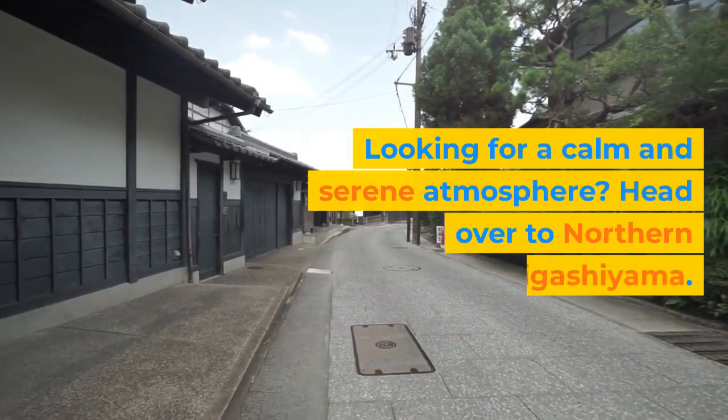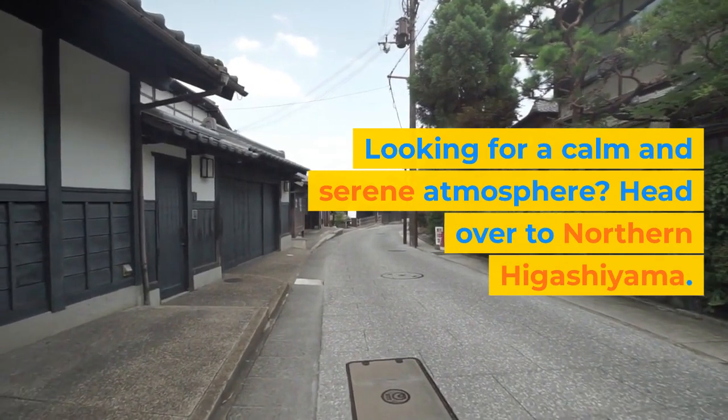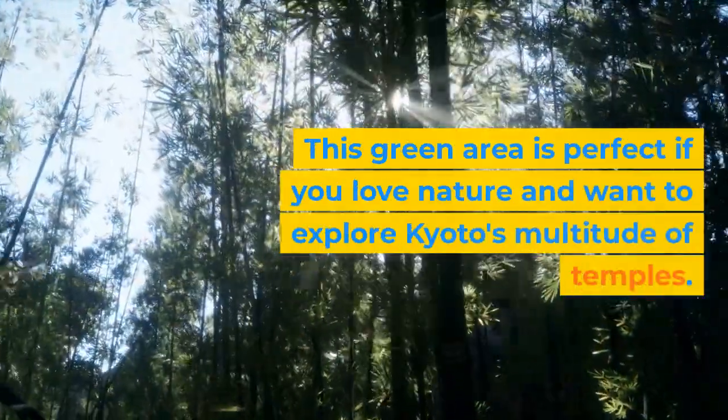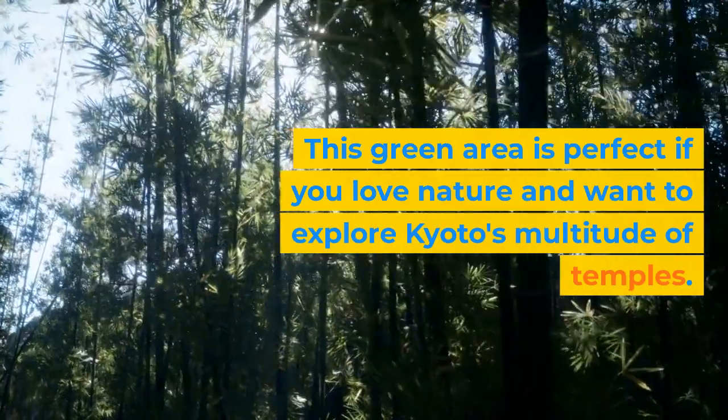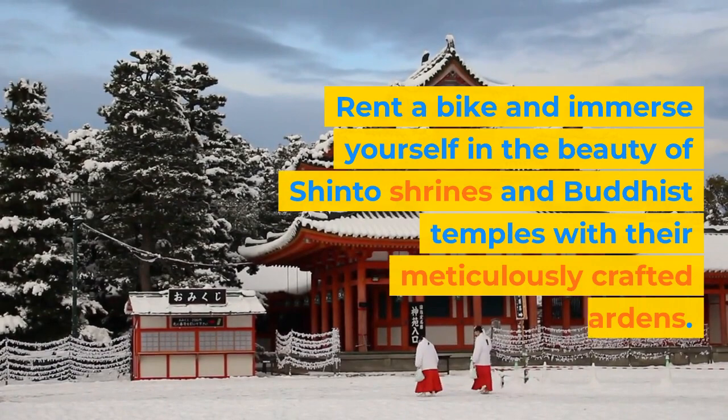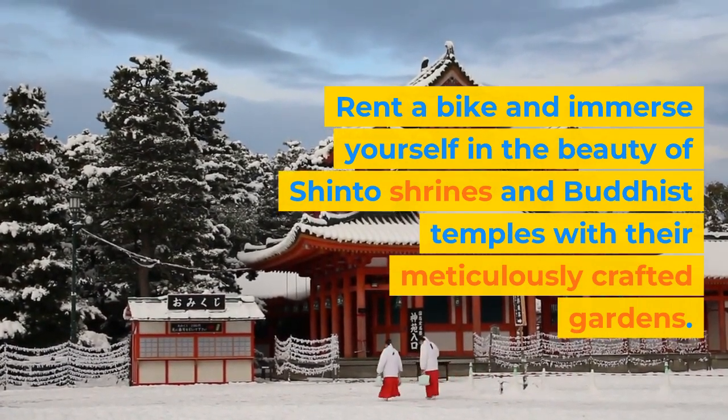Looking for a calm and serene atmosphere? Head over to northern Higashiyama. This green area is perfect if you love nature and want to explore Kyoto's multitude of temples. Rent a bike and immerse yourself in the beauty of Shinto shrines and Buddhist temples with their meticulously crafted gardens.